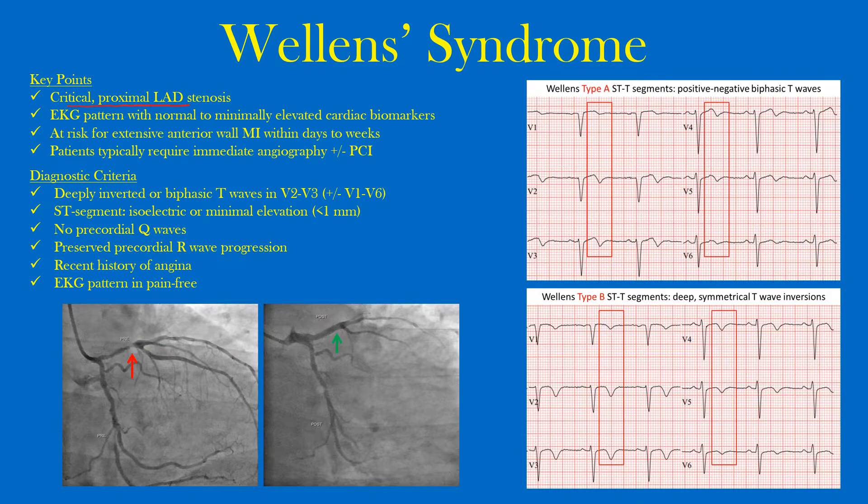There are two different types: Type A (also called Type 1) and Type B. We're focusing on the precordial leads V1 through V6. In those leads you may see deeply inverted or biphasic T-waves in V2 to V3, and they may actually extend from V1 to V6. In Type A you see positive-then-negative biphasic T-waves — you can see them in V2 and V3, and in some cases extending to V4, V5, and almost V6.